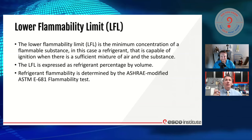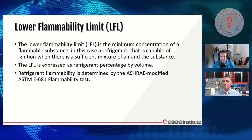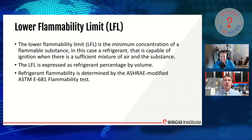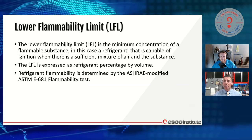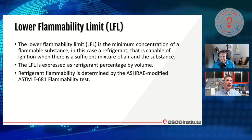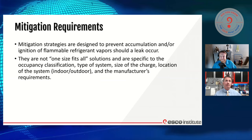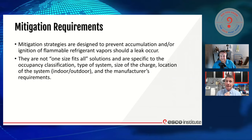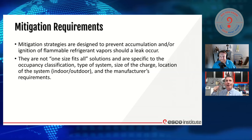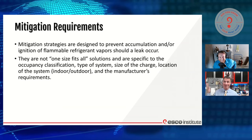ASHRAE uses all of these terminologies to set the standards for what we're going to see in equipment — how much refrigerant is allowed, what areas we're going to allow that in. And so as technicians and educators, we're going to spend time learning more about this and understand if it is going to require mitigation.